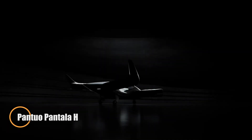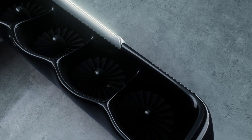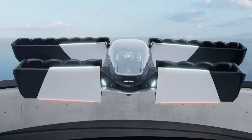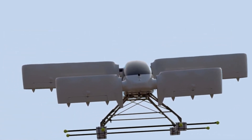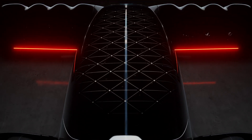The Pantala Concept H by Pontua Aviation is a bold leap into the future of urban air mobility. Designed to carry up to five passengers, this electric vertical takeoff and landing (eVTOL) aircraft blends speed, efficiency, and modern design. With the ability to cruise at over 300 kilometers per hour and a range of around 250 kilometers, it offers a practical solution for fast inner-city and regional travel.